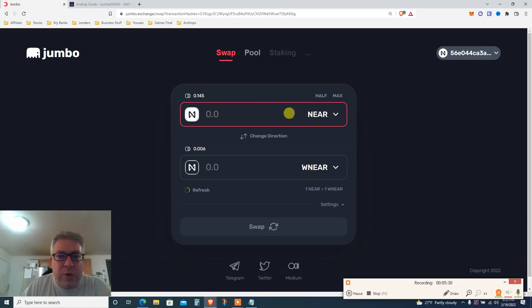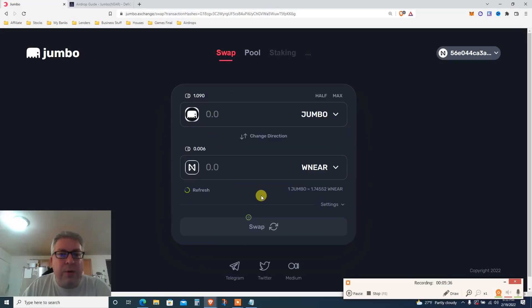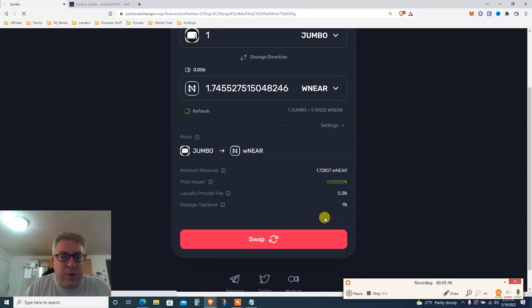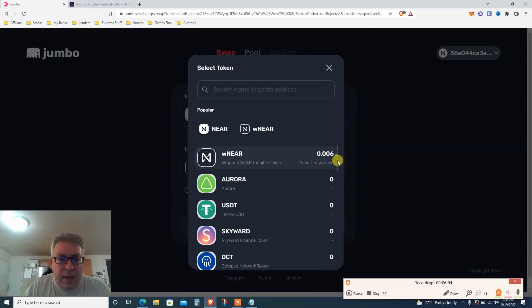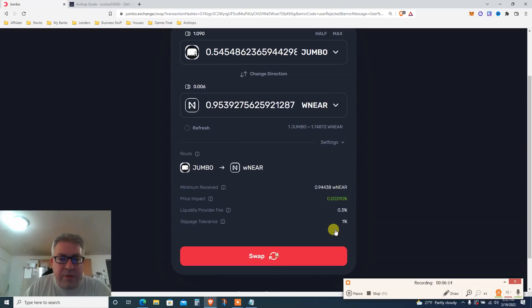Now let's switch back — just to do a few more trades. I'll send JUMBO back to repNEAR. I don't know if you need to do this, but do three or four trades to complete the task. Send it to repNEAR, click swap. For repNEAR I won't do the max — let's do about half. Leave a little JUMBO and then we'll move to the next airdrop, which is also super time-sensitive. Sending half gives me about 0.95 repNEAR.